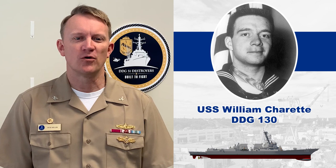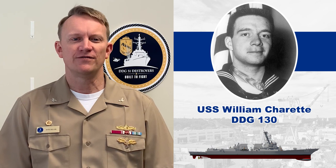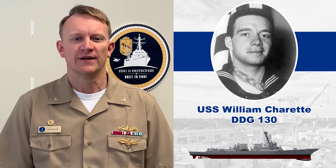Today's Start of Fabrication Ceremony is a significant milestone for the future of William Charette DDG-130. I believe that a shipyard and its craftsmen draw strength and inspiration from the ships they build. With Master Chief Hospital Corpsman William Charette as a namesake, DDG-130 will be a reminder of the courage and leadership of the very best the Navy Marine Corps team has to offer. The ship will be the 80th in the DDG-51 class, going all the way back to the USS Arleigh Burke, which was built right here in Maine by Bath Iron Works and delivered to the Navy in 1991.